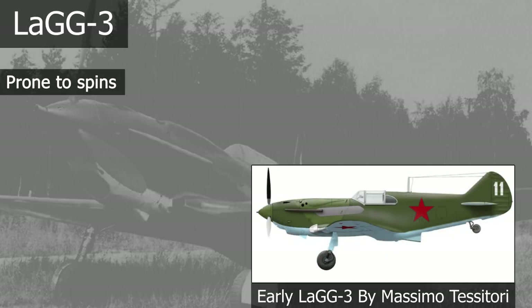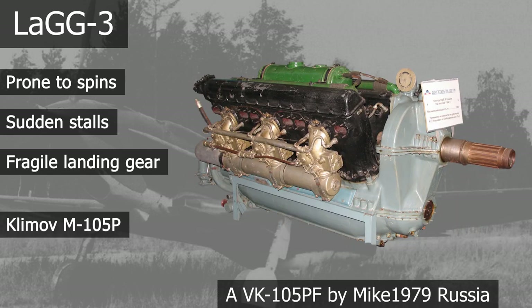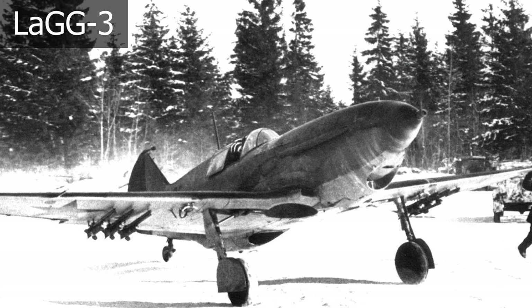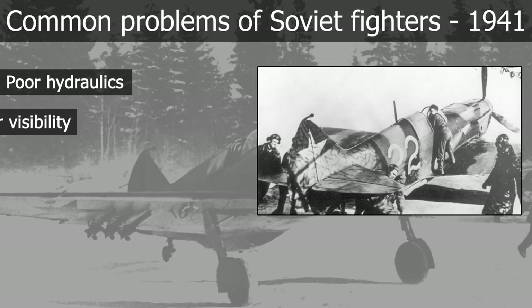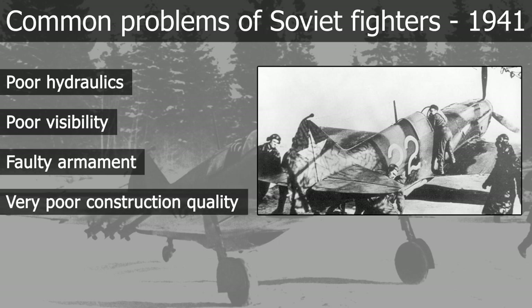It had a tendency to enter spins when doing steep turns, it would stall suddenly, and the landing gear was also quite brittle. The LaGG-3 was also underpowered, as its Klimov M105P engine could only produce 1050 horsepower, which wasn't enough for the fighter's actual weight. This engine was also prone to oil leaks. Other issues common to all Soviet fighters of that generation included poor quality hydraulics, opaque acrylics that reduced visibility from the cockpit, armament that was prone to failure, and very poor construction quality.